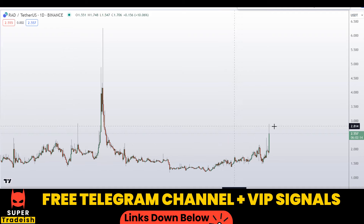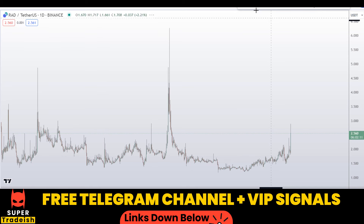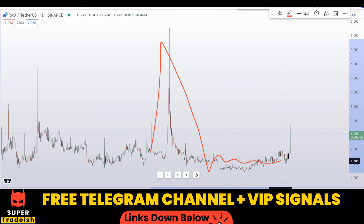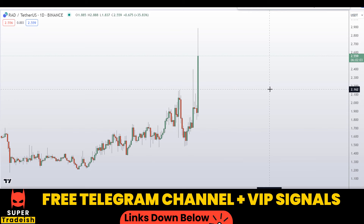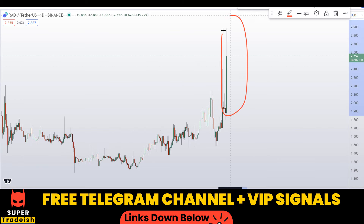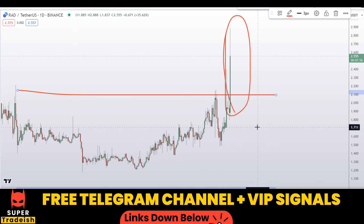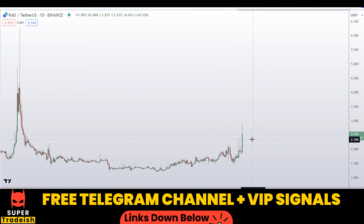Let's start by looking at the daily chart on RED Works coin. As you can see, this was the pump and the dump, and right now it is trying to pump again. The evidence is right here — you can see the bullish momentum candle which has taken out this important resistance line right here. That's a good sign.